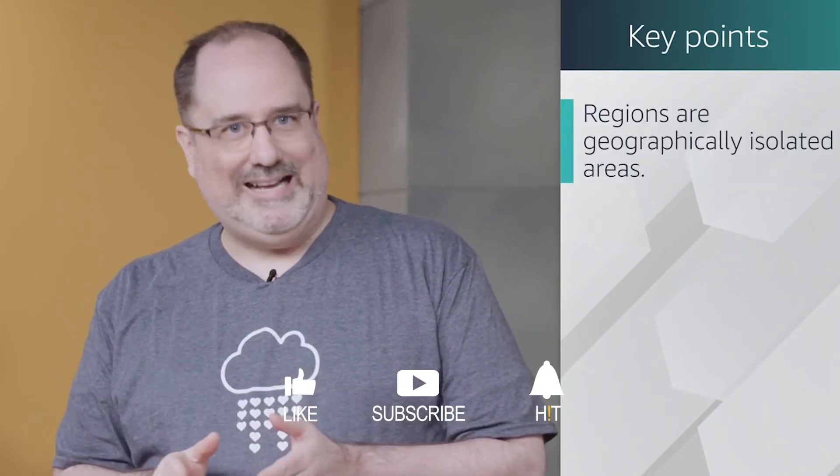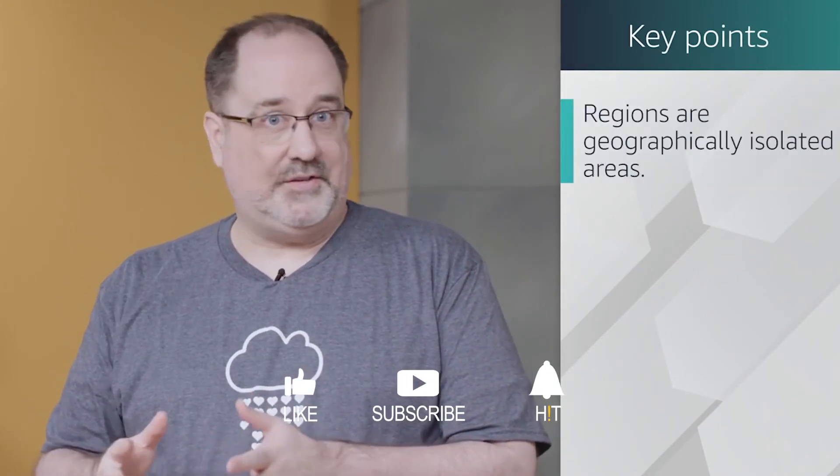There is so much more that we can say about our AWS Global Infrastructure, but let's keep it simple and stop here. So here are the key points. Number one: regions are geographically isolated areas where you can access services needed to run your enterprise.